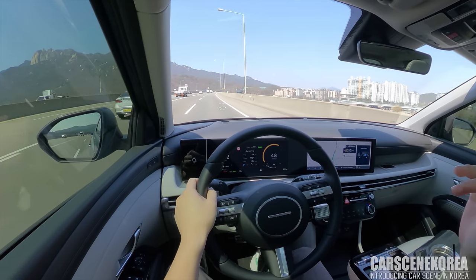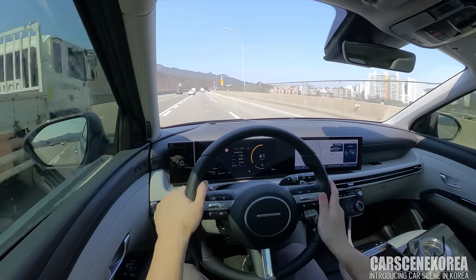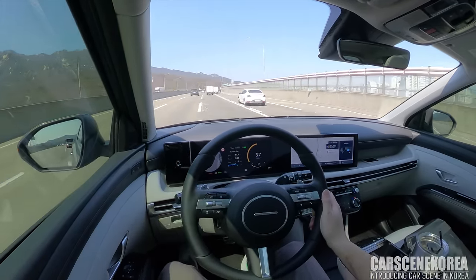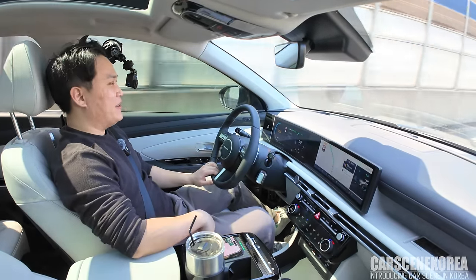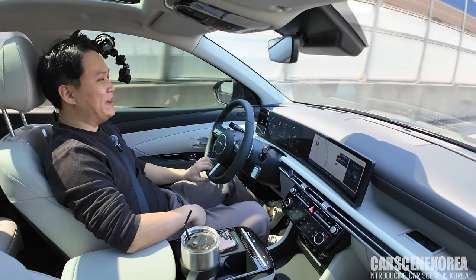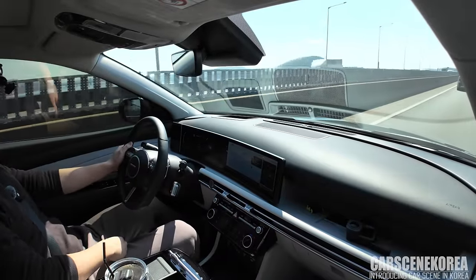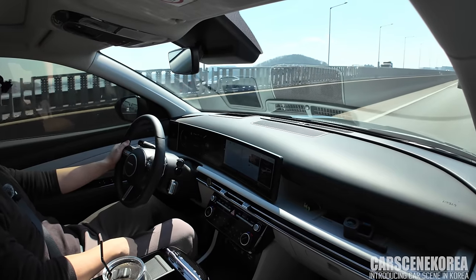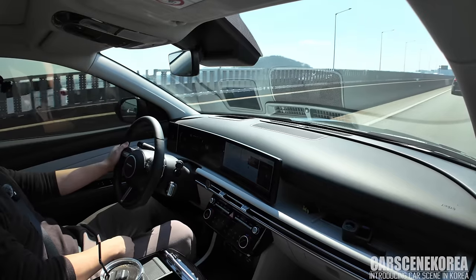The 6-speed automatic just works beautifully with the 1.6 turbo engine that Hyundai Motor Group is really known for. The beauty of the hybrid comes in by just changing your drive modes — put it back on Eco mode and you are now driving in the most fuel-efficient, fuel-friendly way possible. Just check out the drive and ride — it's really cozy and comfy driving around the freeway. HDA2 is associated with this car.